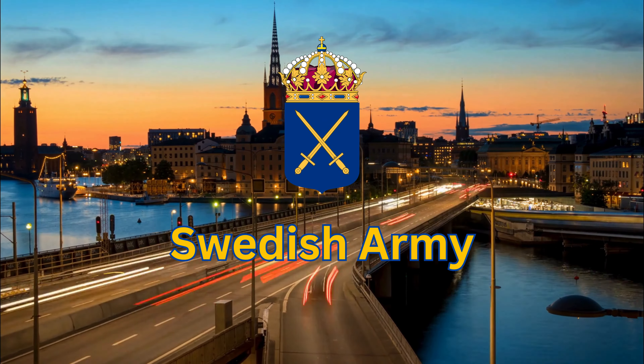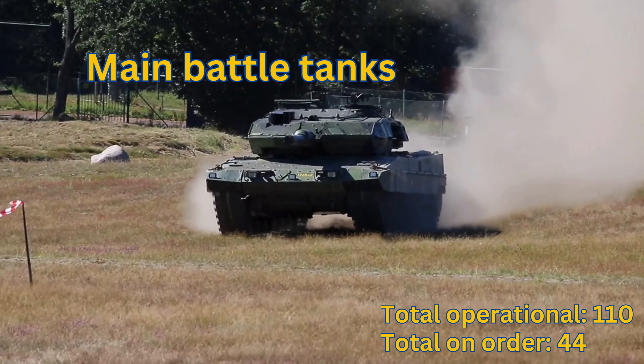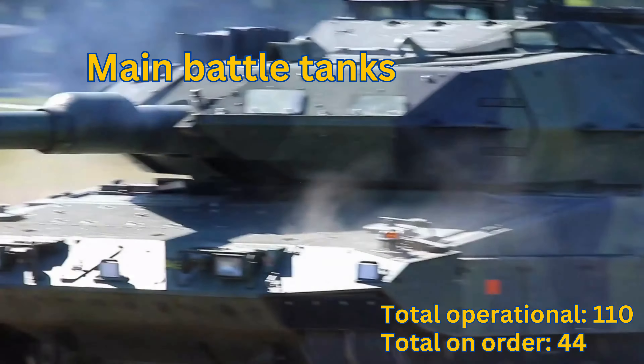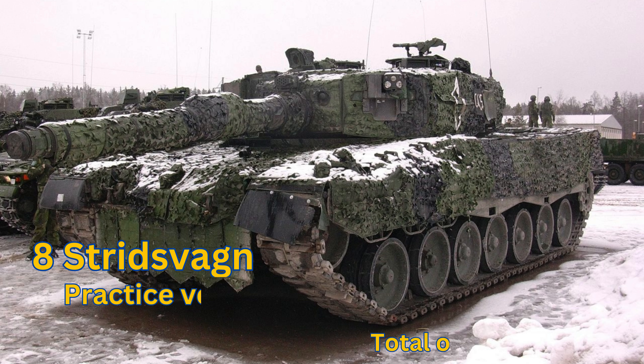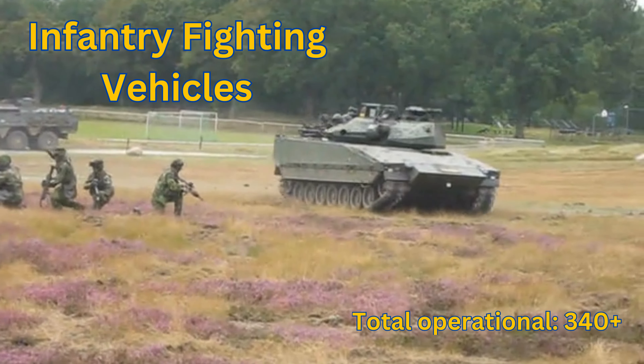We start with the Swedish Army. Main Battle Tanks — Total Operational 110. Stridsvagn 123A: Total On Order 44. Stridsvagn 122: Total Operational 105+. Stridsvagn 121: Total Operational 8. Infantry Fighting Vehicles: Total Operational 340+, CV90 Variants.